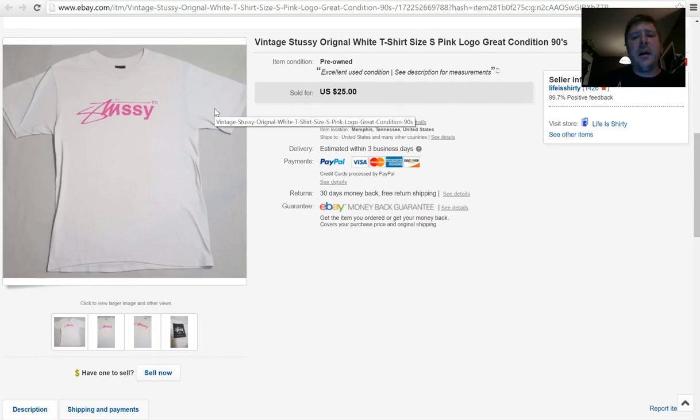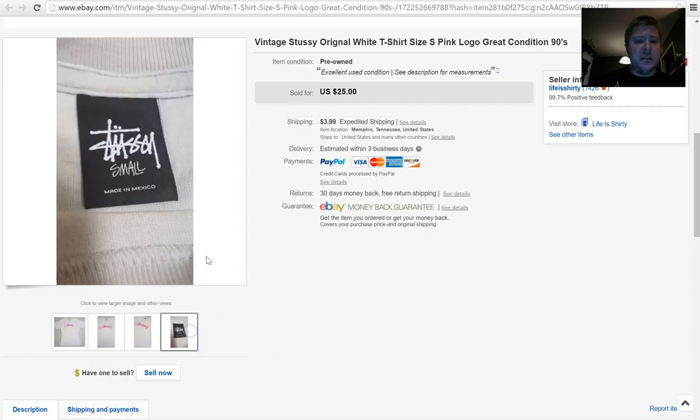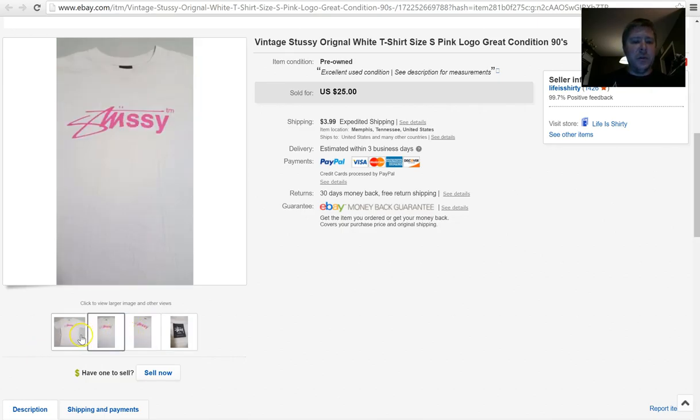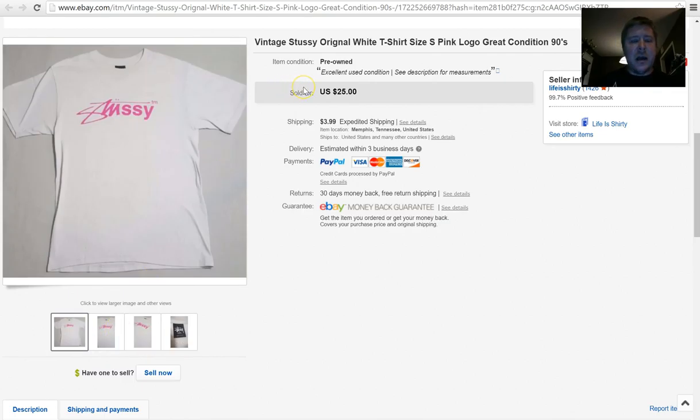This is Stussy — S-T-U-S-S-Y — a brand that was really popular in the 90s as a skateboarding brand. If you ever see any Stussy shirts, go ahead and pick them up because they're gonna sell well. This is mid to late 90s. I had a best offer on it but the buyer paid full asking price — $25 plus $3.99 shipping. Funny thing: I turned down an offer of $15, countered at $21, they didn't respond, and then the next day a different buyer purchased it at full price. I got the shirt for $4.